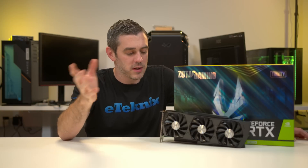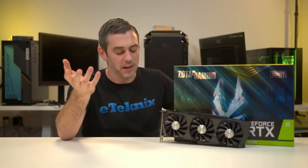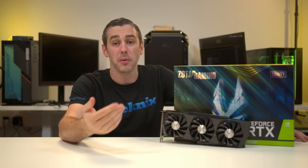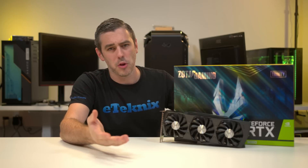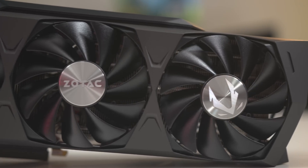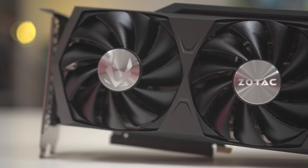Spec-wise, it's the same. We have the same memory clock speed — 19 gigabits per second effective — the same core clock speed, and the same boost clock speed. So really, why would you buy a Zotac Trinity over anything else? Well, frankly, a lot of it comes down to the cooler. And to start with, you're going to notice the card itself.